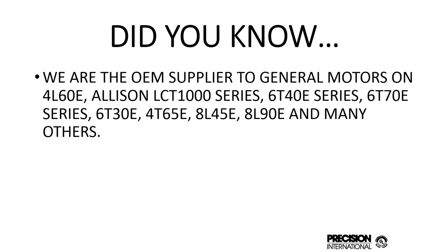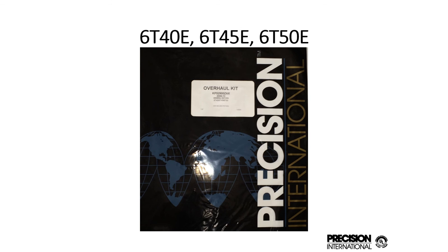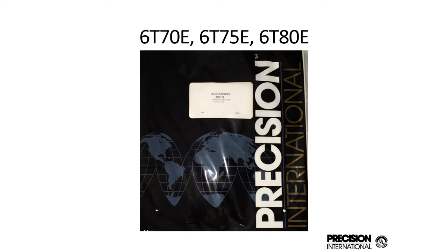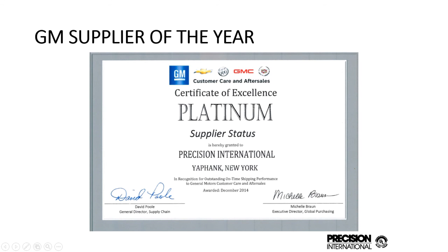You may not be aware, but we are an OEM supplier to General Motors. When you order a number of late transmission kits through a General Motors dealer, they will be packaged by Precision International. Some examples include the 6040 series, the 4L60, the 6070 series, the Allison LCT 1000-2000-2400 series, and many others, including some of the older four-speeds like the 4045.